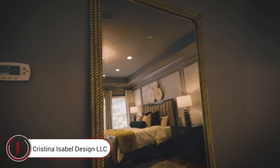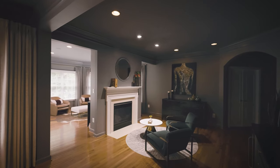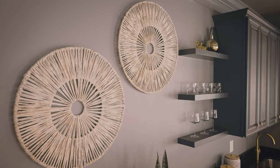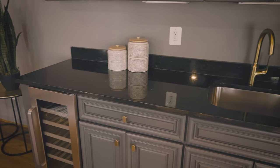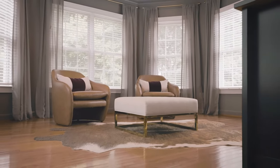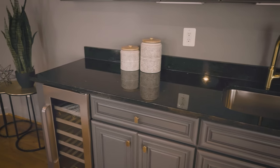One key element we completely changed in the master bedroom was the bar area. It used to be a builder-grade boring coffee area, and we had it painted a really beautiful deep gray, added a new black granite countertop, new hardware, and had a wine fridge installed as well. By extending that area, getting a new countertop, and a new paint color, we completely transformed that space.